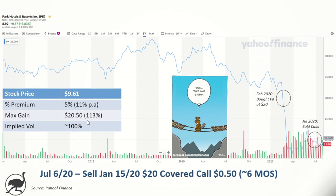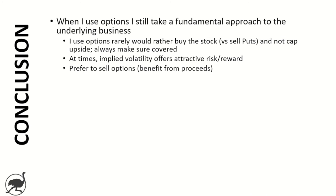So that's the third one. In conclusion — when I use options, I still take a fundamental approach to the underlying business. I use options rarely because typically I'd rather just buy the stock. I don't typically like to cap my upside, and I always want to make sure that I'm covered — that I've got enough capital in my account for any potential exposure. But at times, I think the implied volatility offers an attractive risk-reward, which I think was the case here. I prefer to sell options and benefit from the proceeds, as opposed to buying options.